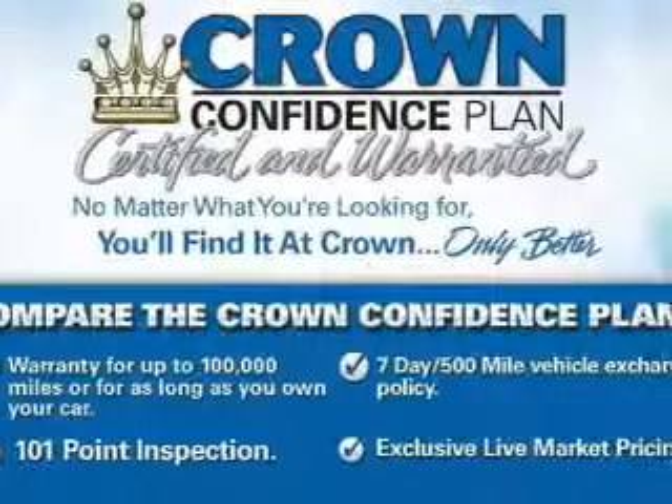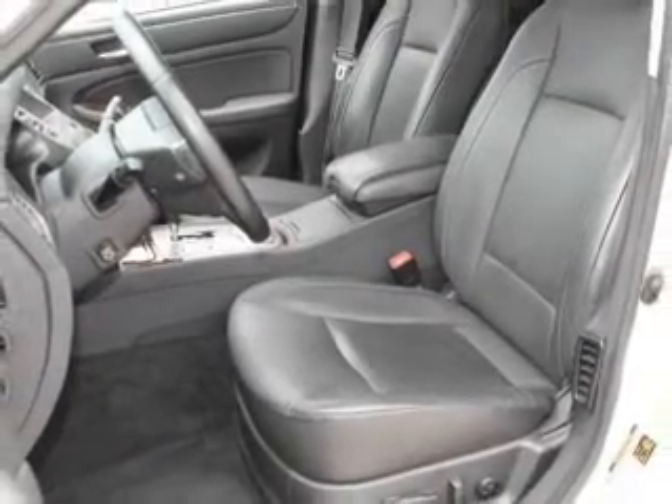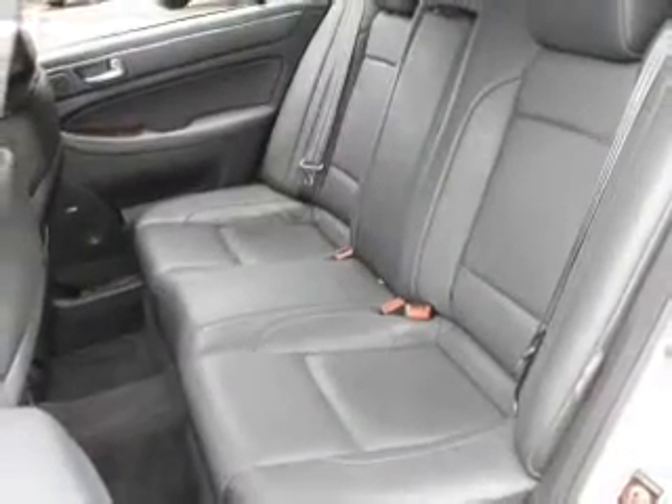With these notable features, you won't want to miss out on the opportunity to own this amazing ride: keyless entry, leather seats, power door locks, power windows, cruise control, Bluetooth wireless, and an AM/FM stereo with a CD player.